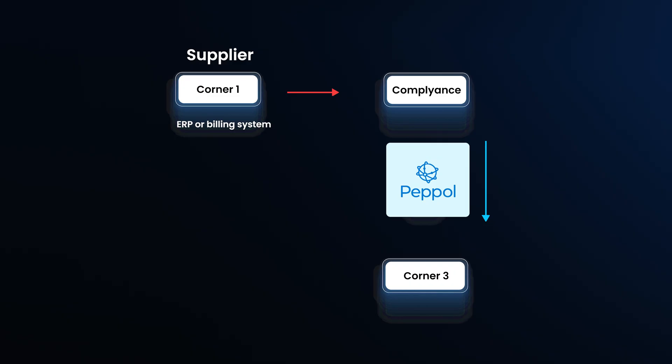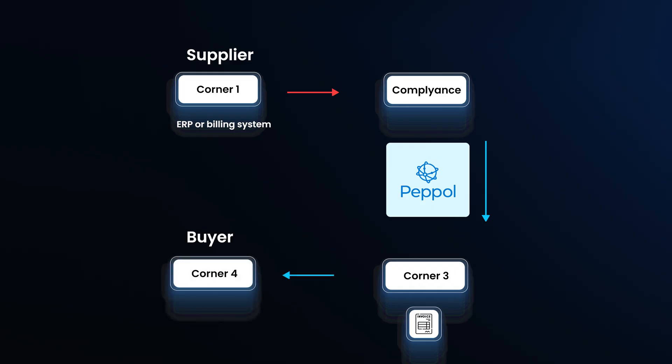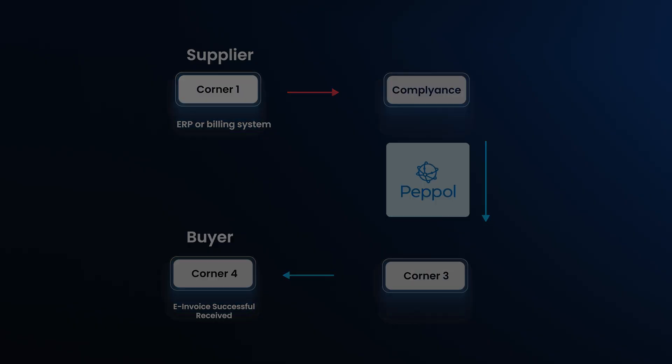Next, in Corner 3, the invoice travels through the PEPPOL network and reaches the buyer's service provider. They double-check that everything is correct and in compliance, then prepare it for the receiver's system. Finally, in Corner 4, the invoice arrives at the recipient — the buyer. It shows up directly inside their system, ready for processing. No email attachments, no copy-paste — just structured, clean data, automated from end to end. This model is what makes PEPPOL powerful: every company continues using its own software, while PEPPOL ensures everything connects smoothly across borders, formats, and systems.